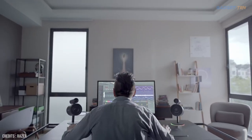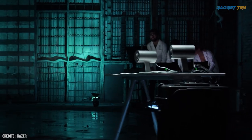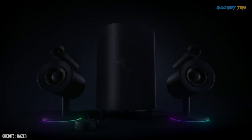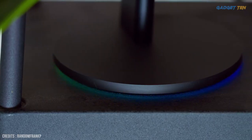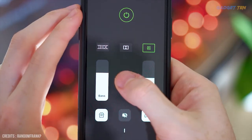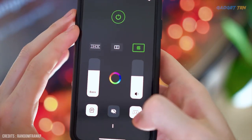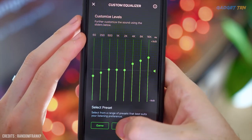The Razer Nommo Pro has a lot to offer and is a sound investment. There's the thundering down-firing subwoofer that'll blow you away, and then there's the Razer Chroma feature, making these speakers look just as great as they sound. The Razer Synapse app makes it easy to personalize the speakers, be it the EQ or RGB lighting pattern. The dial control makes volume adjustment and switching between audio sources a breeze.